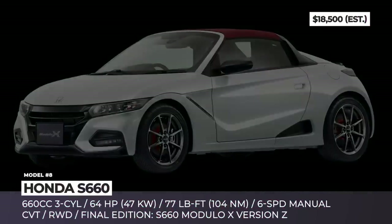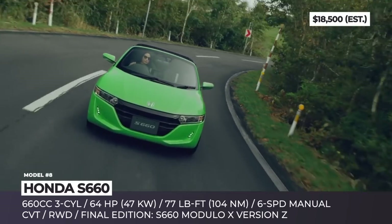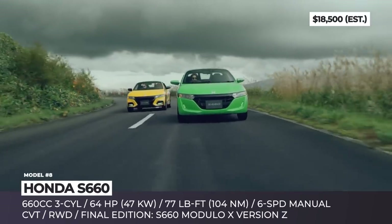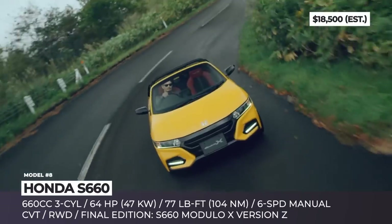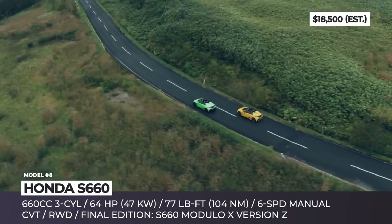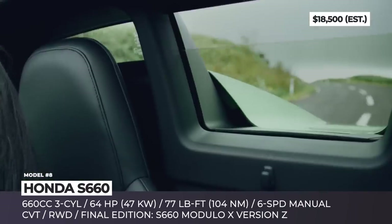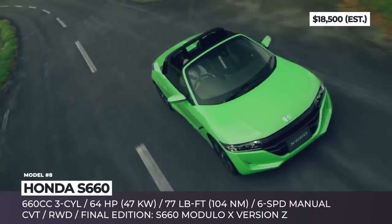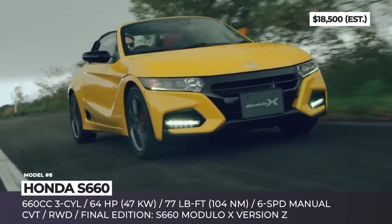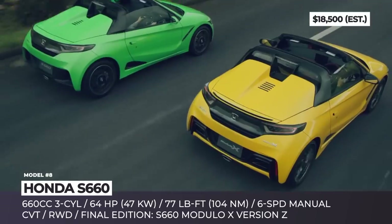Honda S660. The limited availability of the Japanese S660 kei car is about to become even more limited, since the model will be finishing production in March 2022. You can get the mid-engine roadster in two trim levels, plus a limited edition labeled Modulo X Version Z. The cars are priced between $18,000 and $28,000 and are motivated by the same 660cc turbocharged three-cylinder engine. It makes 64 horsepower and 77 pound-feet of torque — the maximum allowed by kei car regulations.